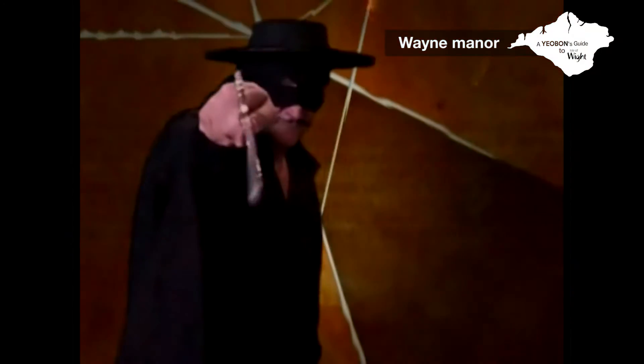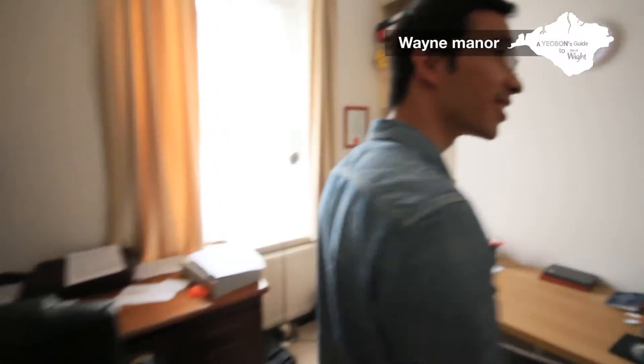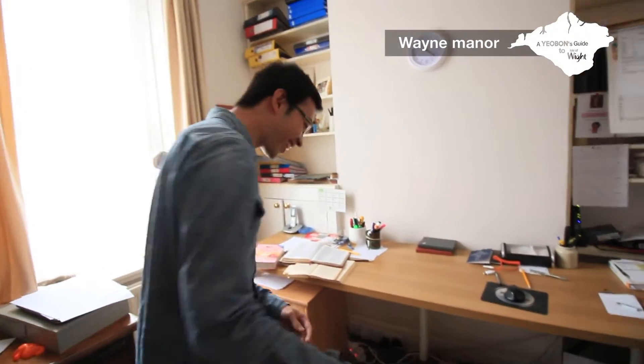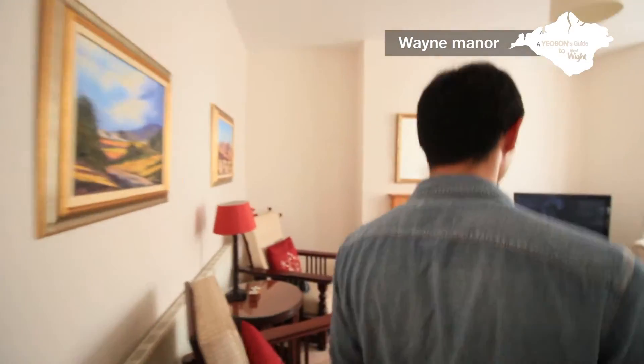We always need to test the toilet, just to make sure it works. Here we go. This is Mr. Wayne's office. At night he's Batman.